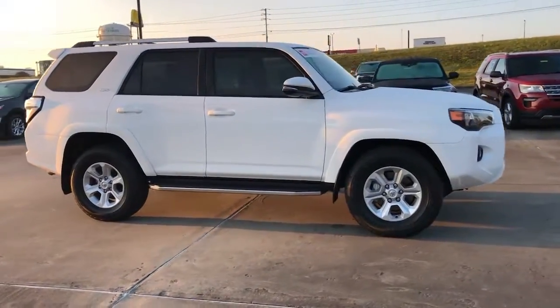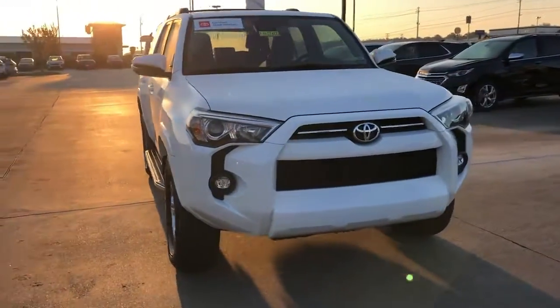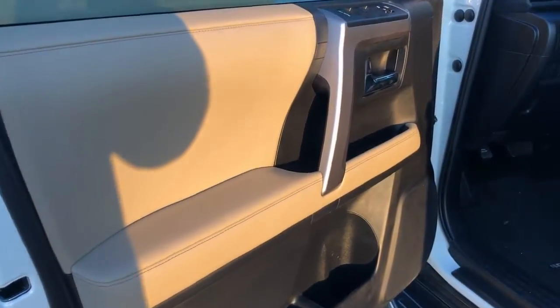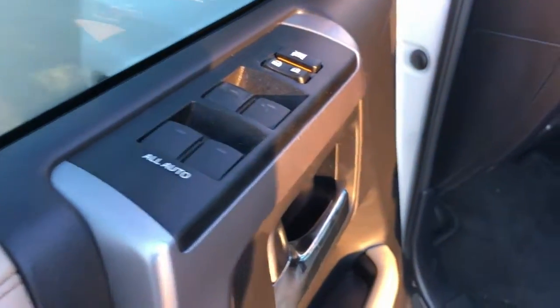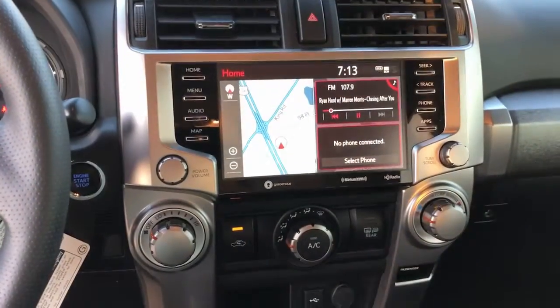The following are some of this vehicle's highlighted options: navigation system, keyless entry, backup camera, fog lamps, lane keeping assist, adaptive cruise control, keyless start, power passenger seat, heated mirrors, and satellite radio.